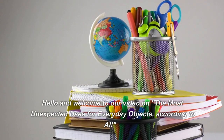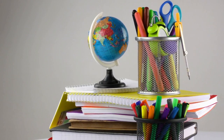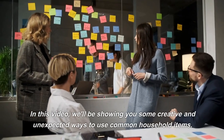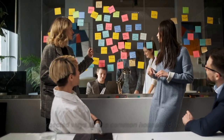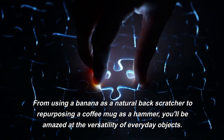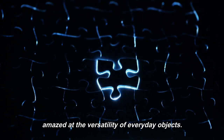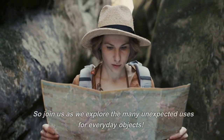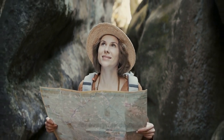Hello and welcome to our video on the most unexpected uses for everyday objects, according to AI. In this video, we'll be showing you some creative and unexpected ways to use common household items. From using a banana as a natural back scratcher to repurposing a coffee mug as a hammer, you'll be amazed at the versatility of everyday objects. So join us as we explore the many unexpected uses for everyday objects.